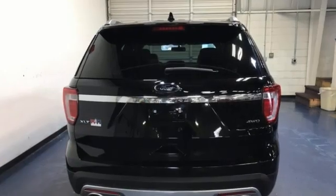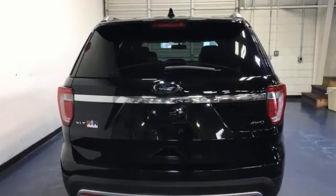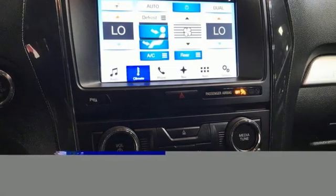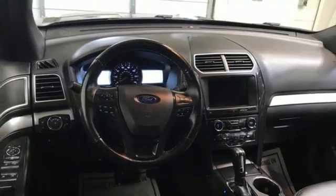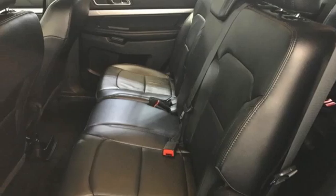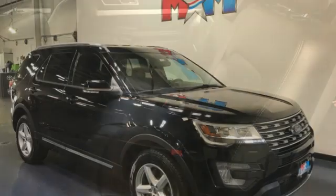Automatic transmission, manual tilting steering column, Bluetooth wireless audio streaming, rear parking sensors, manual telescoping steering column, AppLink, SYNC with MyFord external memory control, aluminum wheels, Bluetooth, and V6 engine.